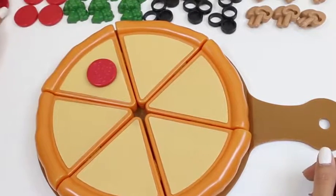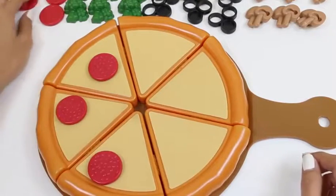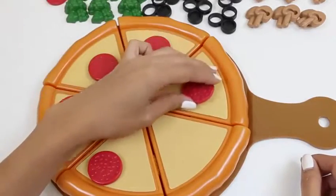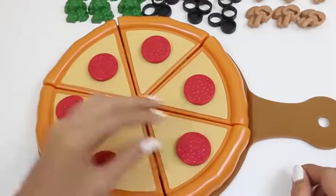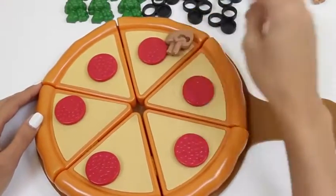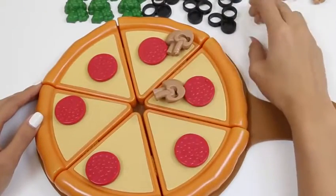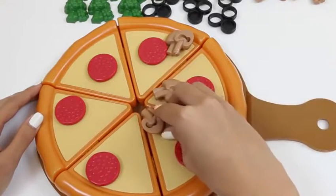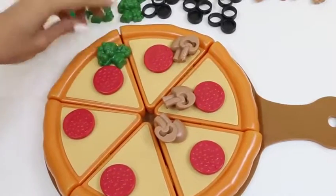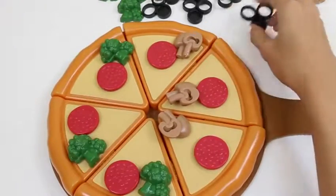Let's start with my favorite topping first — pepperoni! Since we have six slices, we'll put one on each slice. If it was up to me, I'd put a lot more! I also like mushrooms on my pizza. We'll do half mushroom, since some people might not like it. And on the other half, we'll do broccoli. I've actually never had broccoli on my pizza, but I'm always down to try something new!